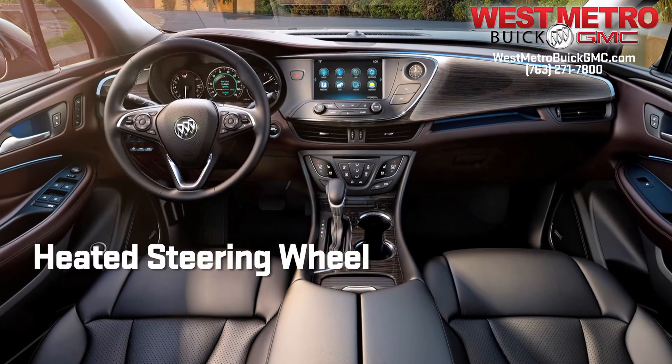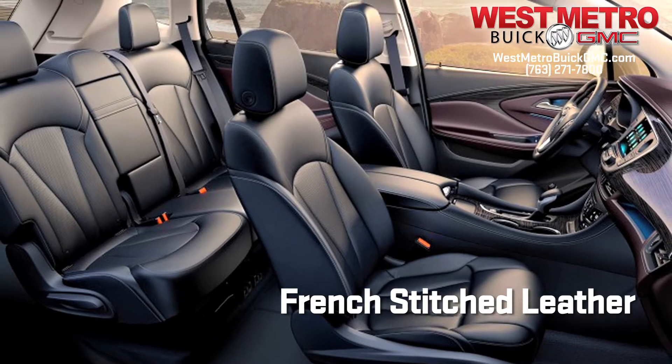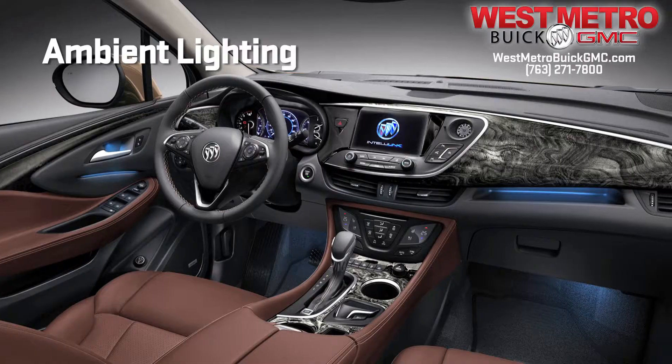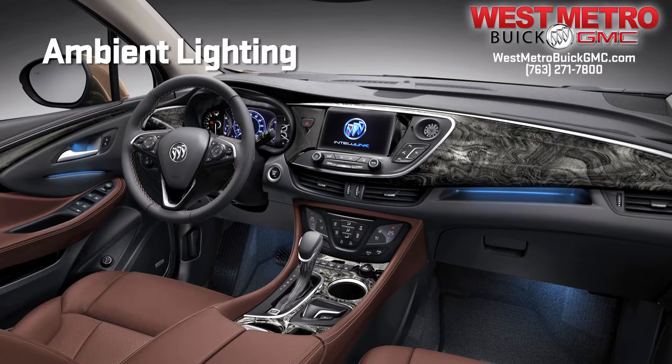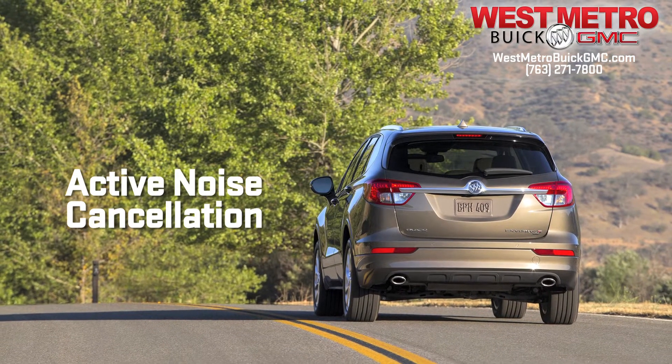Driver-centric features include a heated steering wheel, available French-stitched leather seats, premium soft touch materials, ambient lighting and rich wood tones, while active noise cancellation and sound absorption technology quiets road noise.